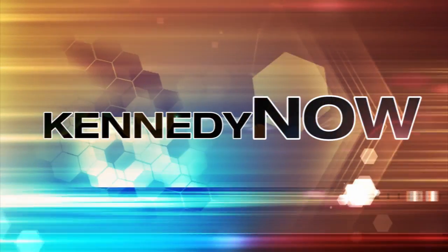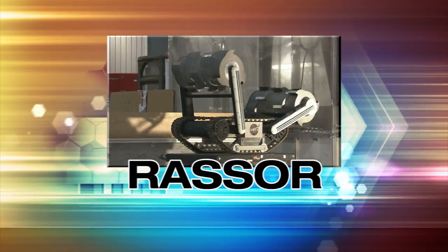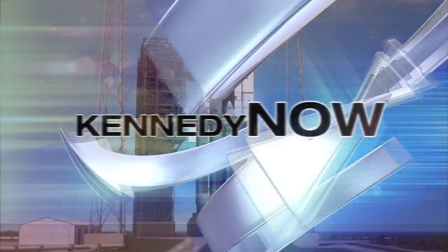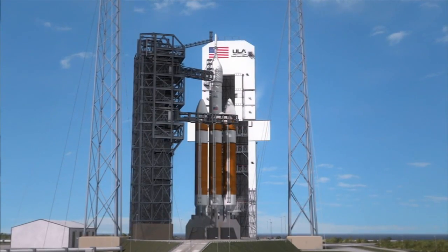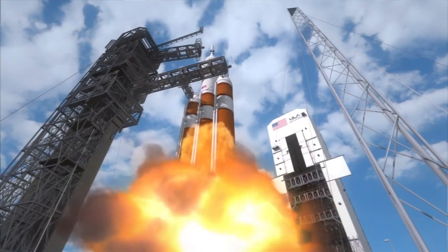Welcome to Kennedy Now! A look at some of the recent accomplishments and changes underway at America's premier spaceport. NASA's Kennedy Space Center continues to take bold steps toward launching a flight test for the Orion spacecraft in September 2014.